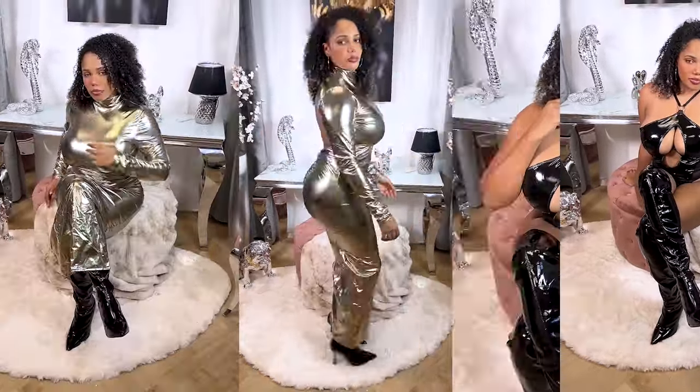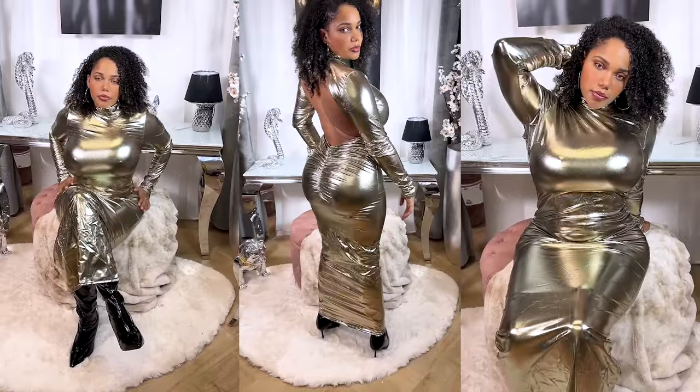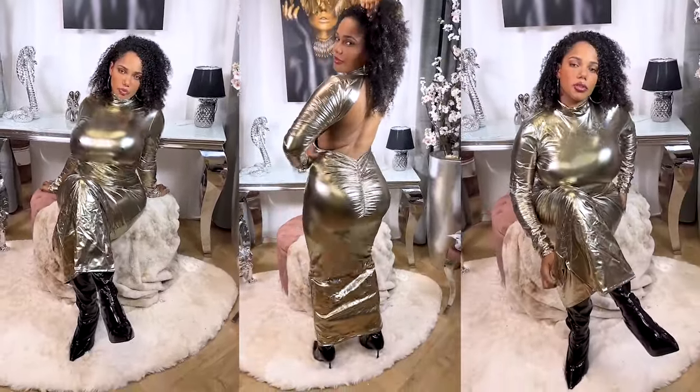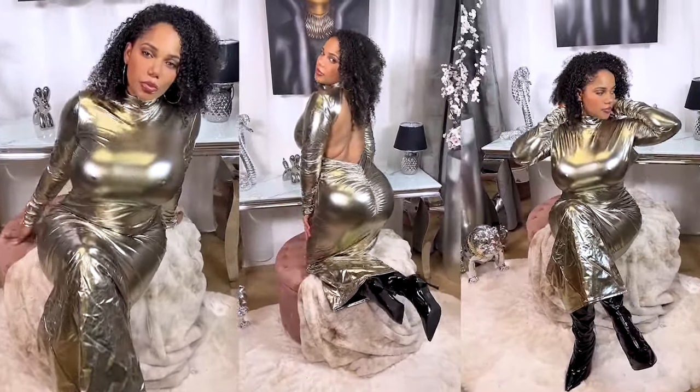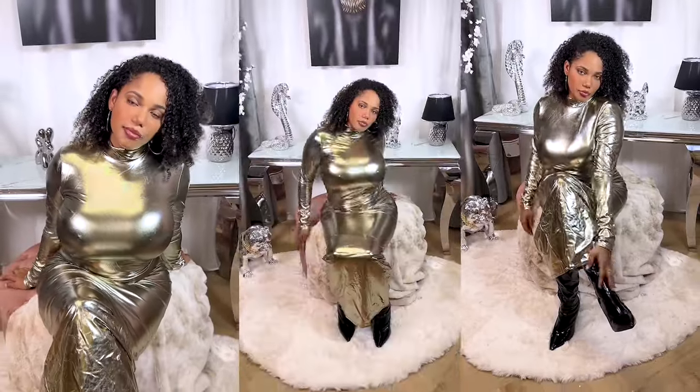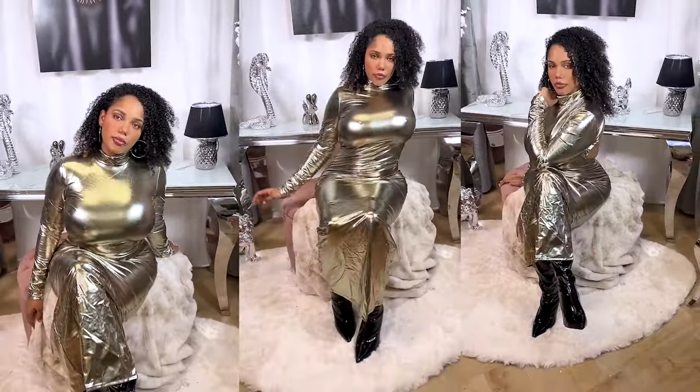Then this gold one — I don't like it at all. I would pass on this one. I thought it would look way better, but I didn't like the sleeves or the color. I don't know about you guys, but for me it's a no.